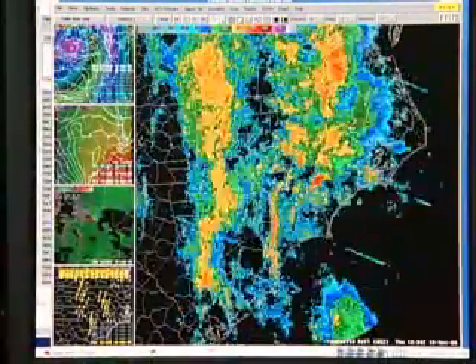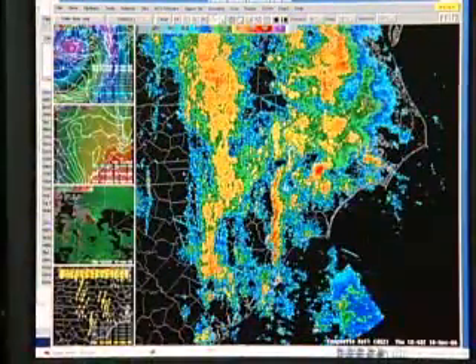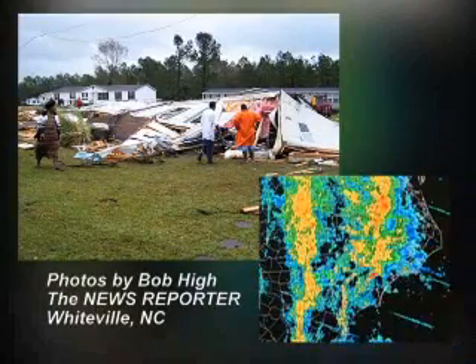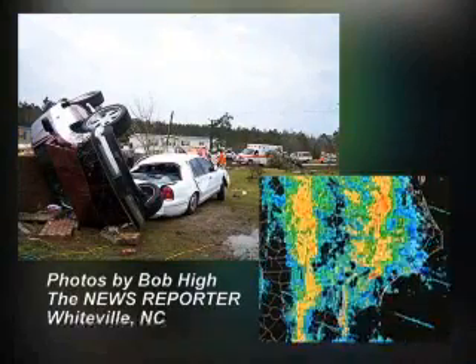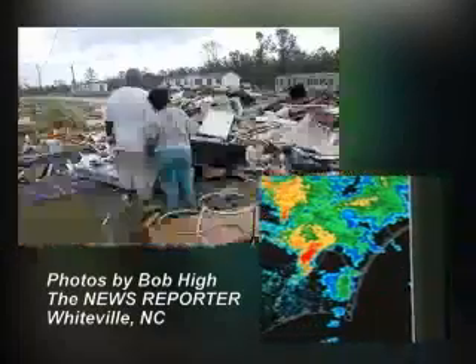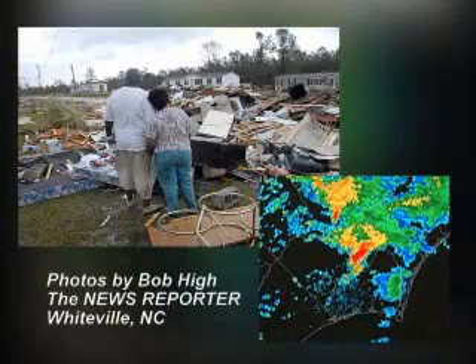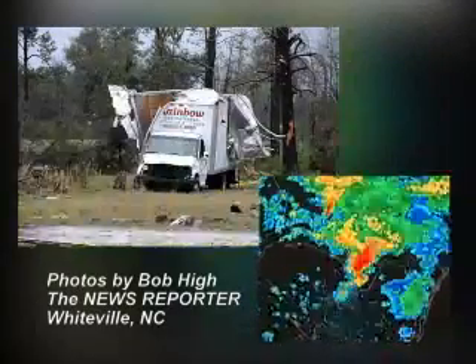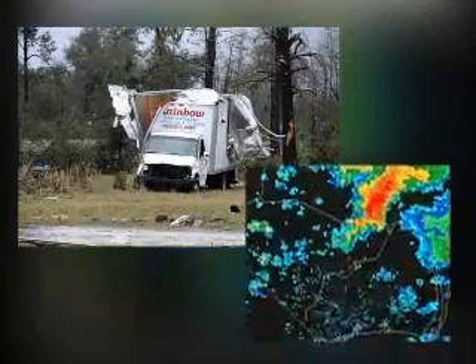This tool allows us to get warnings out pretty quickly, and I want to show an example of how we would issue a warning in the case of the tornado that affected the Regalwood area and then storms that moved north from there across the coastal plain of North Carolina on early November 16th. We can move over here to the left screen and see the storm that produced that tornado, which unfortunately killed several people in the Regalwood area, moving to the north ahead of a line of thunderstorms coming in from the west.